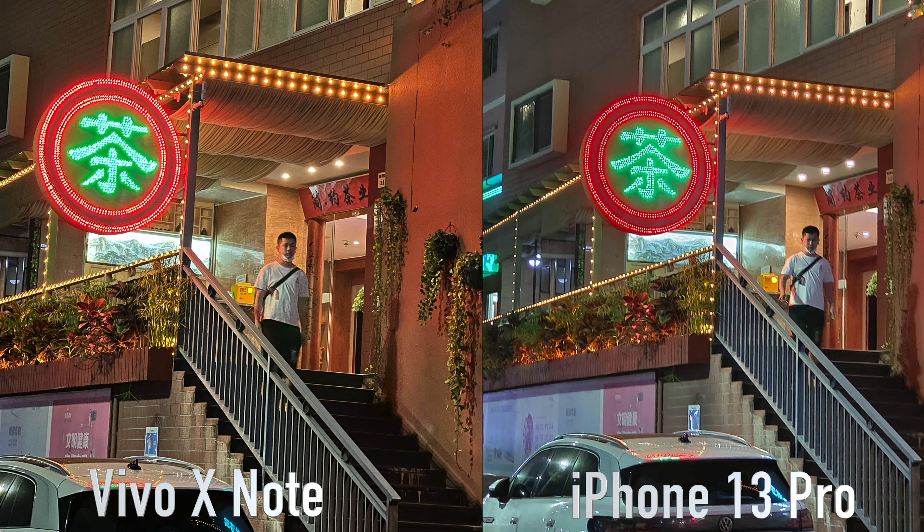The ultrawide on the X Note does not match the iPhone in quality and reliability. Looking at the edges of each photo, in a lot of situations there is quite a bit of warping on the Vivo, and unfortunately a noticeable gap in terms of clarity and detail. Switching to the telephoto lenses, the Vivo is able to punch in much closer than the iPhone, which is stuck with only a 3x optical zoom. At night, things get very interesting with both phones performing well using the main sensor, carrying over the same shooting characteristics from daytime.